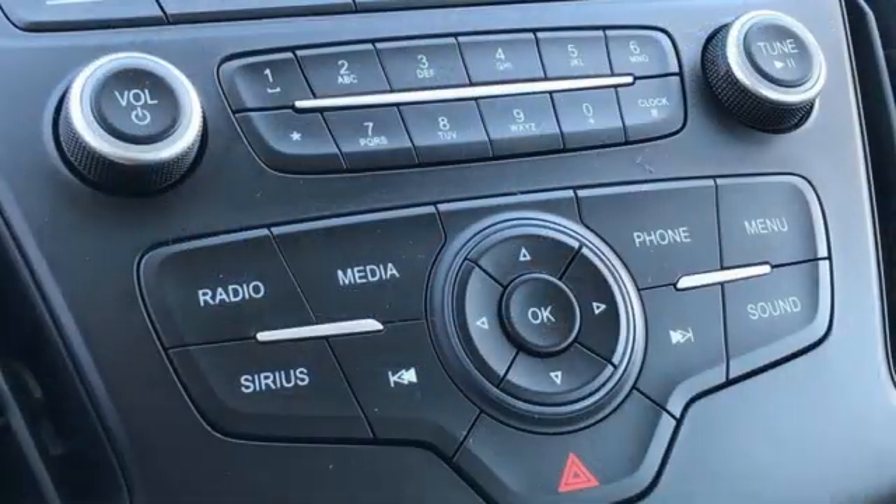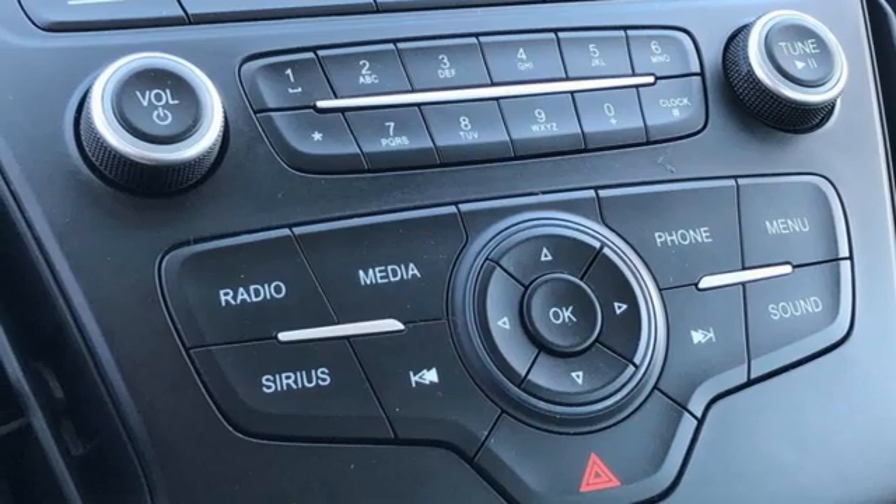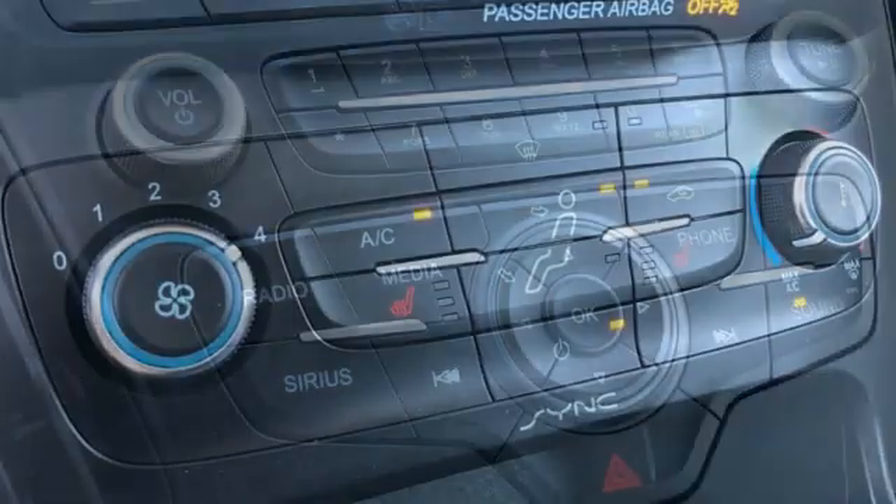EcoBoost engine, active grille shutters, gas pressurized shocks, and manual transmission.